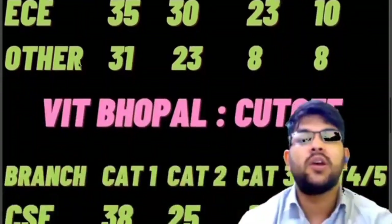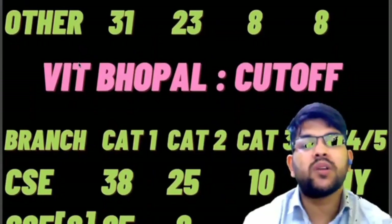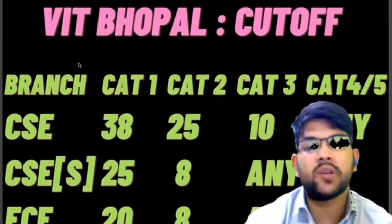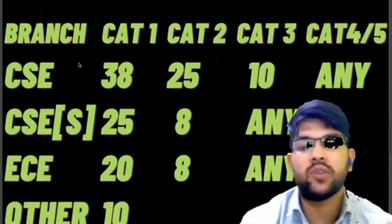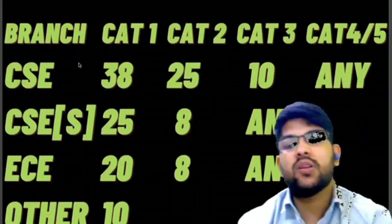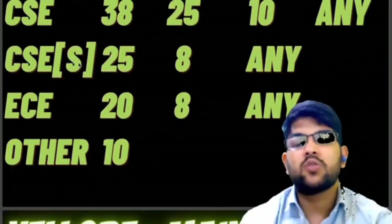Let's talk about the Bhopal campus. For CSC, the cutoff is 38 marks for category 1, 25 for category 2, and 10 for category 3. For categories 4 and 5, you can get admission at any rank. For CSC specialization, it is 25 and 8 marks for categories 1 and 2. For EC, 20 and 6 marks are required for categories 1 and 2, and for other categories you can get in at 10 marks.